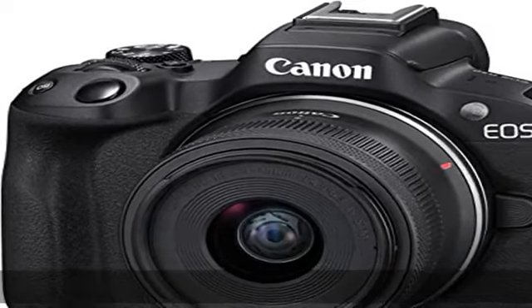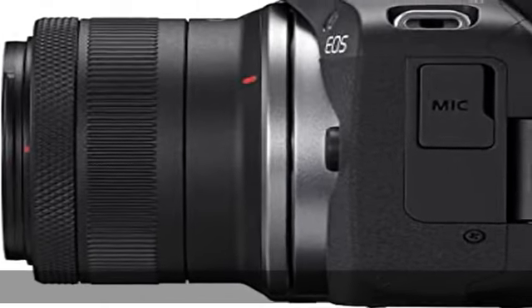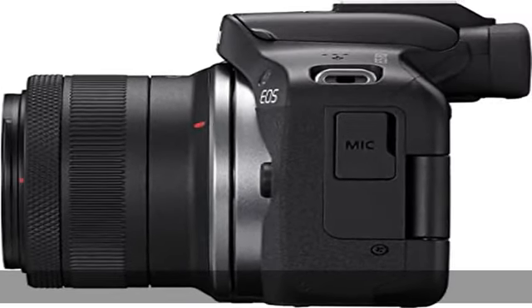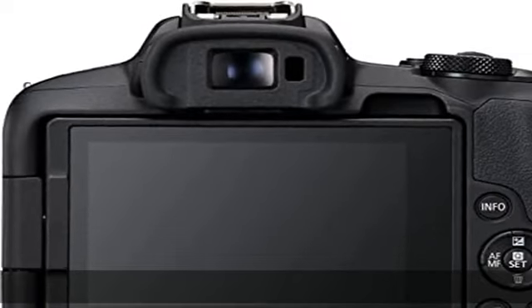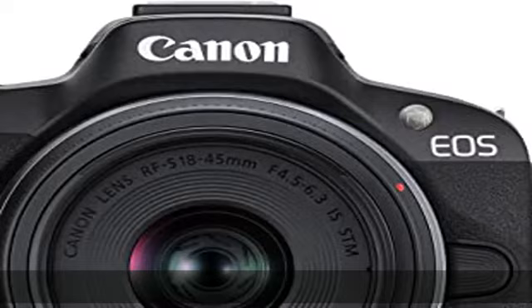Take great shots even in difficult settings with advanced A and assist, which offers an expanded array of auto-compatible scenes, enabling greater expressive capability in auto mode. Built-in flash for shooting in dark environments or with backlit scenes.